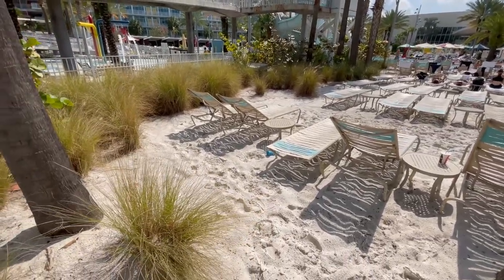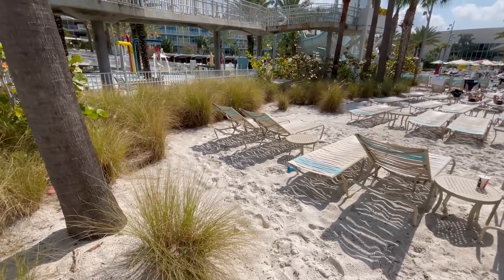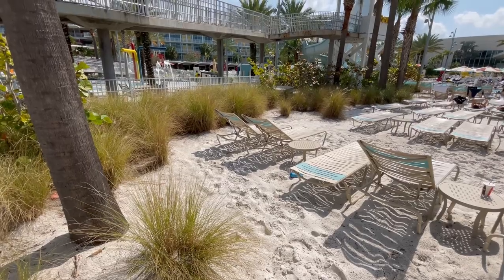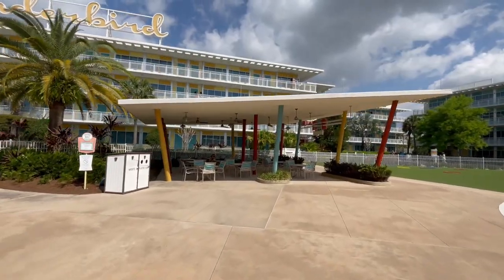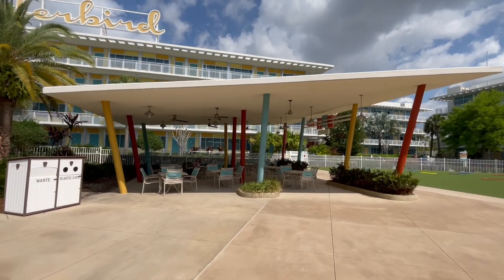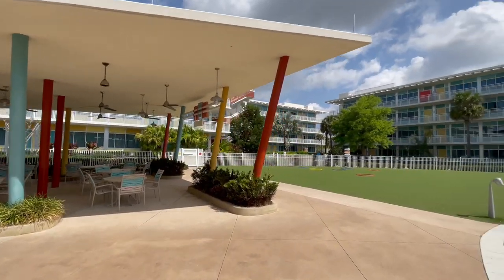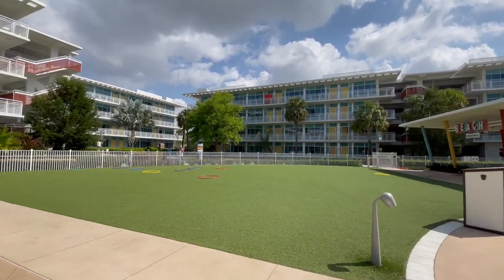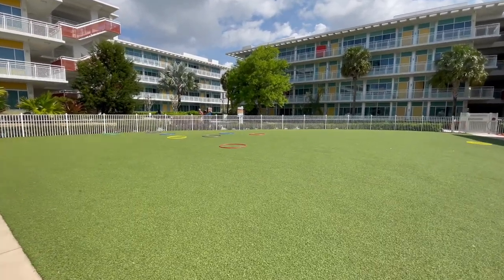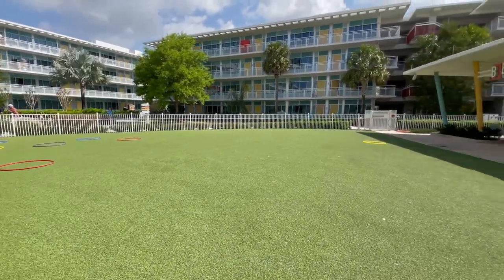If you want to enjoy more of a beachy kind of day, they've got you covered with lots of nice sandy beach areas where you can dig your toes in the sand and let the kids play. Right here is the Bay Pavilion — you can actually reserve this for a family event or business event. There's also the Beach Pavilion right over here. There's a nice little grassy area with hula hoops because, let's face it, we're in the 50s!